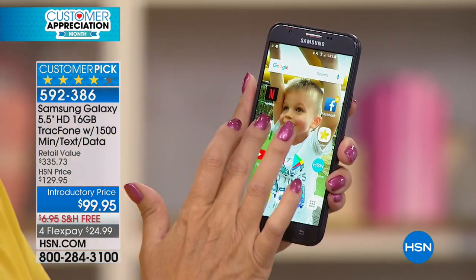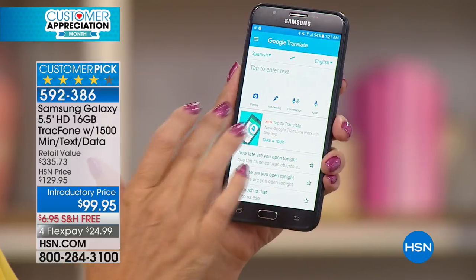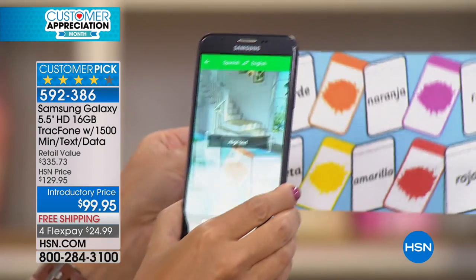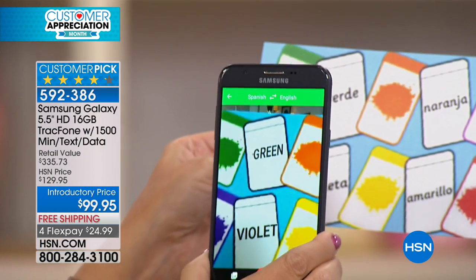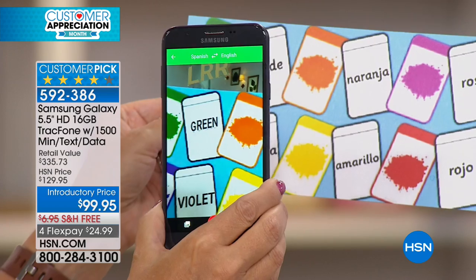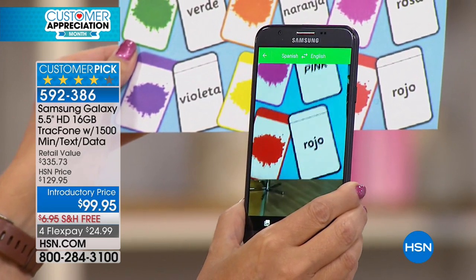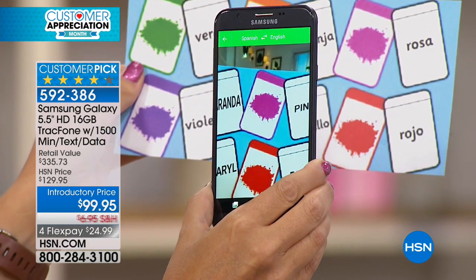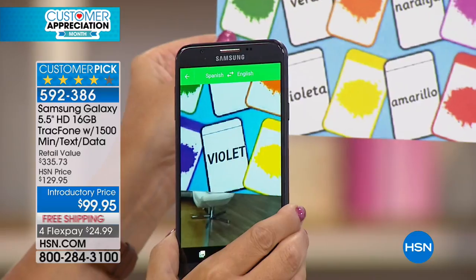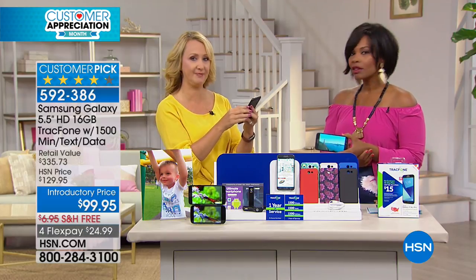You can go into the Google Play Store pre-loaded on this phone and download cool free apps and games. For example, Google Translate — maybe you find yourself in a restaurant with a menu you can't read. I hold up my phone, it uses the camera, and it's instantly translating in front of your very eyes. If you're going on a trip to a country where you don't speak the language, this is a big help.